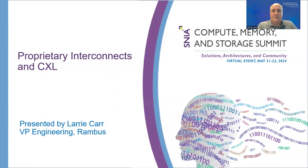Thanks everyone for attending my presentation on Proprietary Interconnects in CXL. My name's Larry Carr. I'm the VP of Engineering at Rambus as well as President of the CXL Consortium. I've been asked to do this presentation because as we look at the marketplace right now there's a lot of discussion of proprietary networks as well as some questions around the CXL adoption rate. I figured if we go through the history of how we got to this point, it could give you some understanding of how we expect the adoption of CXL and how architectures will change in the future.